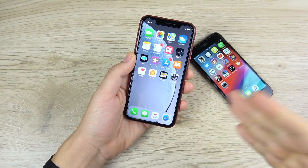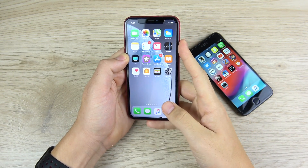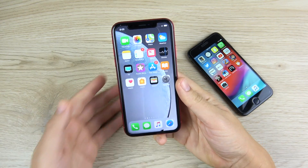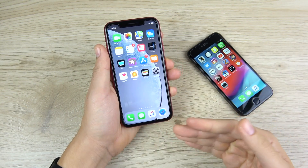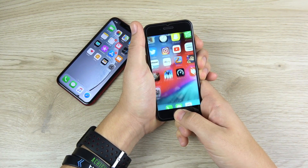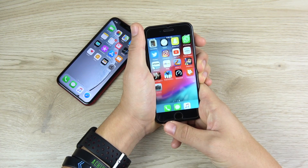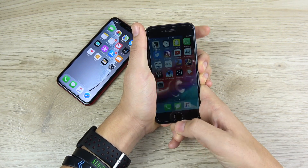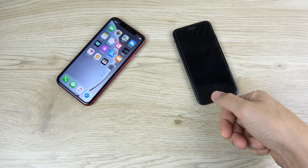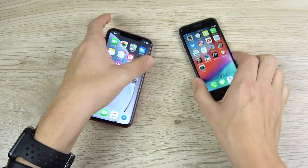Now we're going to test Face ID versus Touch ID second generation on the iPhone 8, beginning with the iPhone XR — 3, 2, 1. Look at the phone and you're in. The XR's Face ID has been just as good as the iPhone XS series and even faster than the iPhone X. The iPhone 8's Touch ID is very fast as well — Apple just put Touch ID in the latest MacBook Air. One advantage of Touch ID is you don't have to look at the screen to activate it when the phone is on a table, whereas with the XR you usually have to pick it up.